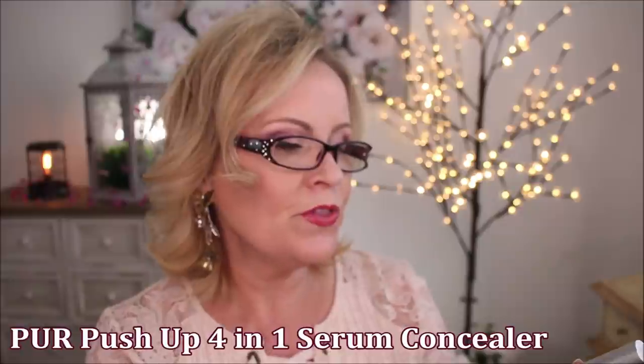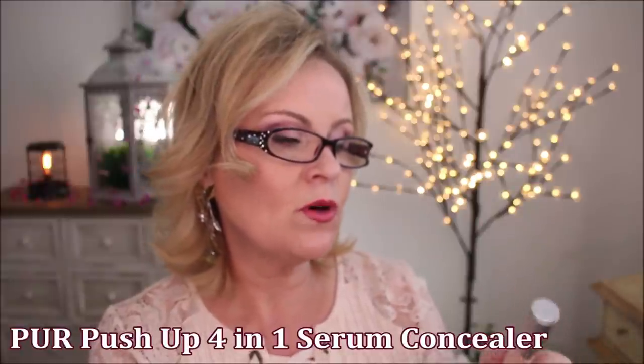This one from Pure, the Push Up 4-in-1 Sculpting Concealer — I thought I'd really like this and I can make it work, but it's just not the best look on my skin. It's very serum-like and the coverage is okay, but I had to be really careful with oxidation because it turned dark really quickly. Under your eyes you want brightening. You can already see on my skin right there how it's turning dark. So that one had a real problem with oxidation.